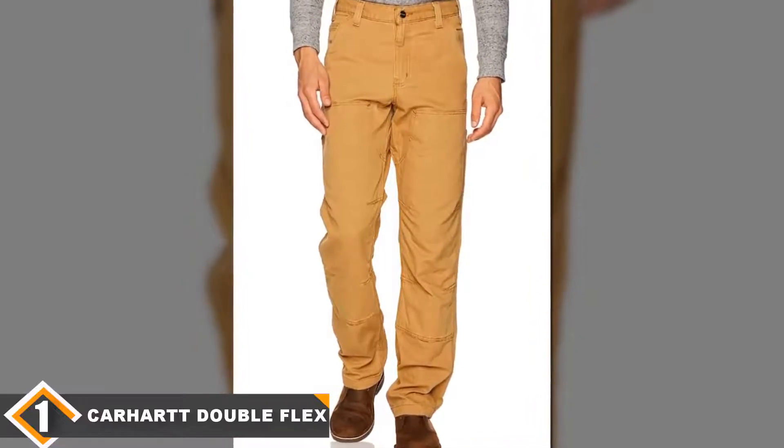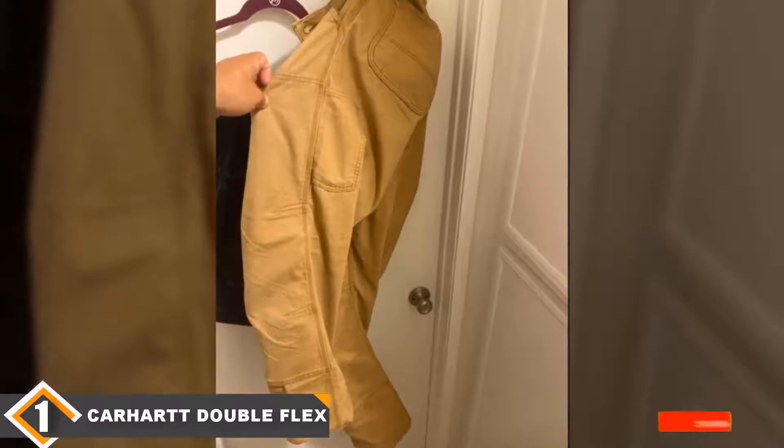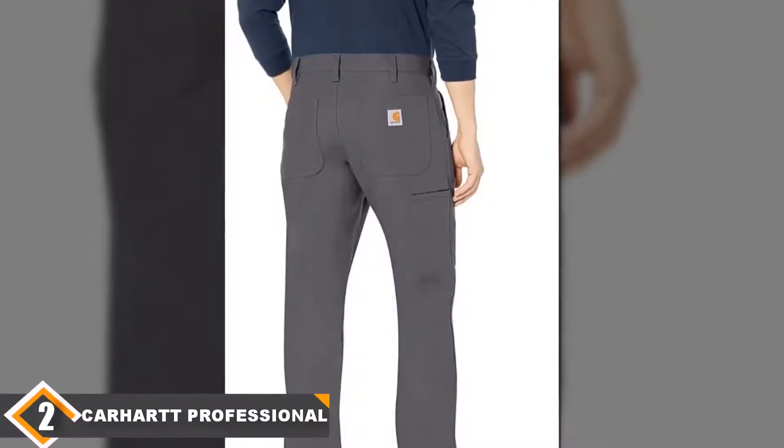Viewers note that these are more of a straight fit as opposed to relaxed, so larger guys may want to steer toward a pant that has a bit more space. Right in the middle of our price range, you can get several pairs so you don't look a ragged mess even on the job site.